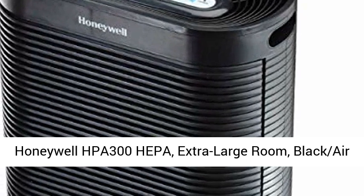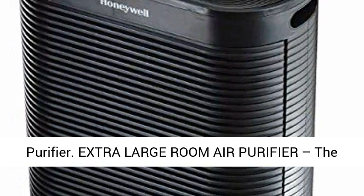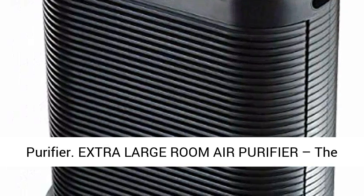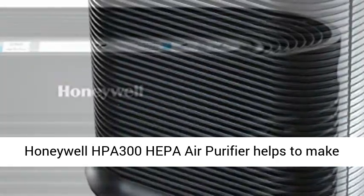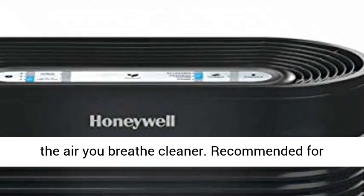Honeywell HPA 300 HEPA Extra Large Room Black Air Purifier. The Honeywell HPA 300 HEPA Air Purifier helps to make the air you breathe cleaner.